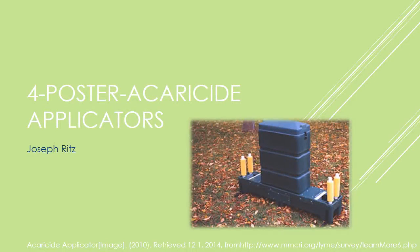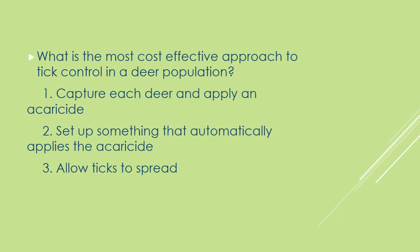My project is on the four-poster acaricide application. The purpose of this is to display what the most cost-effective approach to tick control in a deer population might be. The three options that I looked at were capturing each deer and applying an acaricide, setting up something that automatically applies the acaricide, or just allowing the ticks to spread.